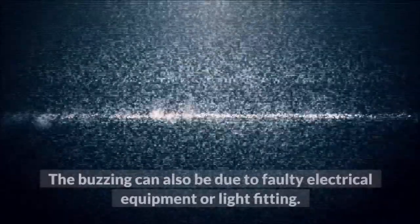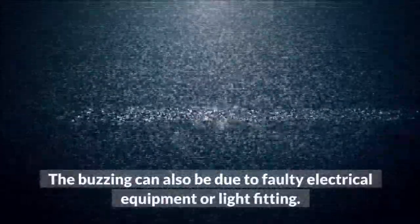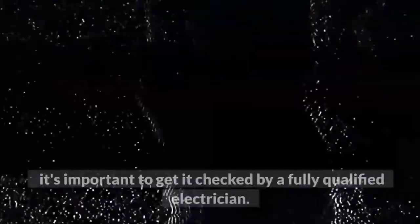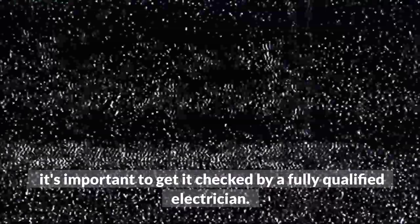The buzzing can also be due to faulty electrical equipment or light fitting. If you hear this unusual buzzing sound coming from your electrics, it's important to get it checked by a fully qualified electrician.